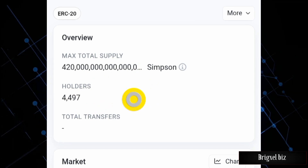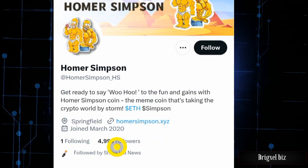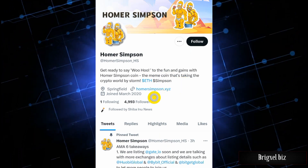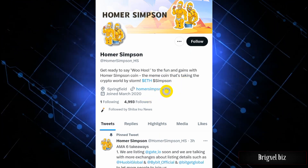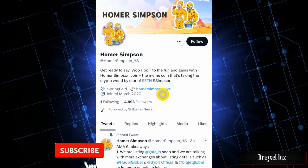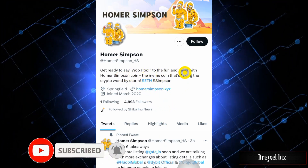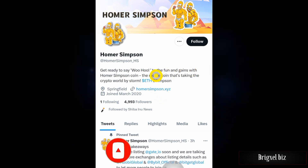On Etherscan it has close to four thousand five hundred followers, and on Twitter they have close to five thousand followers. This token is still new — in my opinion it could do a 10x or even a 20x, but flipping PEPE I'm not so sure about. These are personal opinions, not financial advice. That's it for this video — signing off.